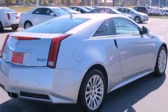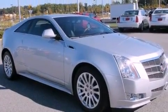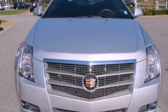Its top features include memory settings for the driver's seat positions, so you can recall your favorite position with the push of one button, a sunroof, a navigation system, a DVD player, and leather seats.